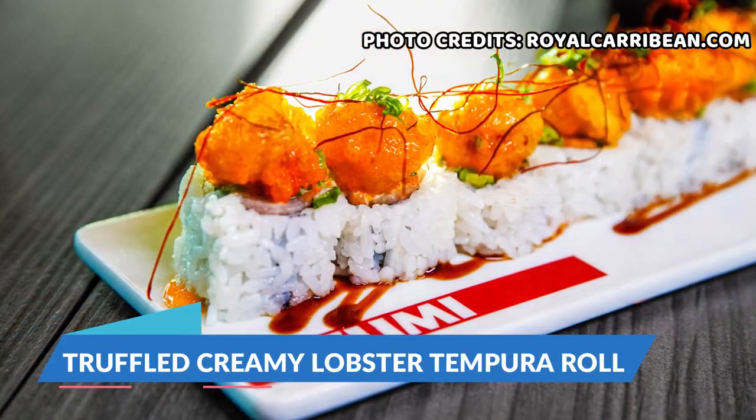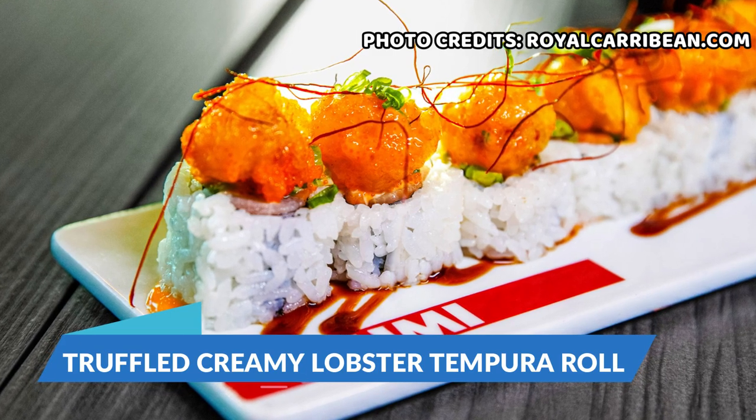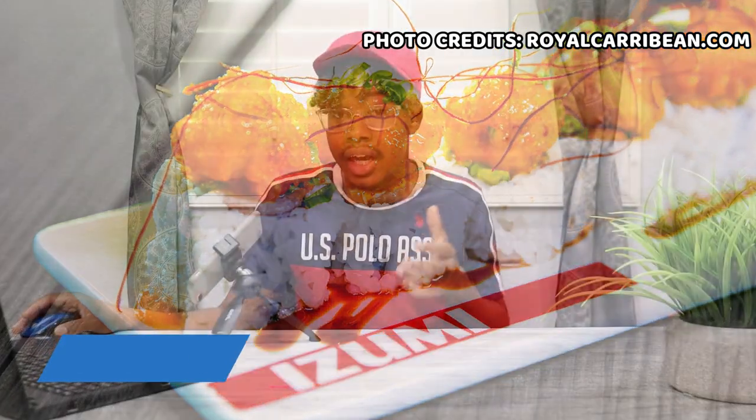And last on the chef's signature rolls is the truffle creamy lobster tempura roll, which has hamachi, salmon, asparagus, lobster tempura chunks, spicy chili thread, spicy mayo, scallion, truffle oil, and unagi sauce.